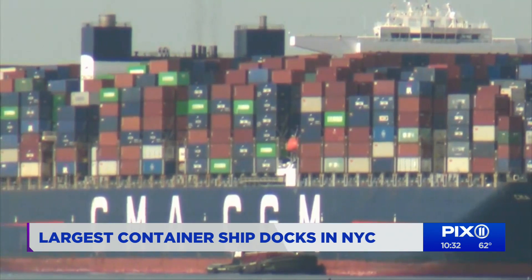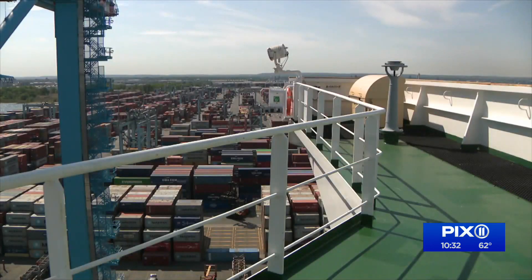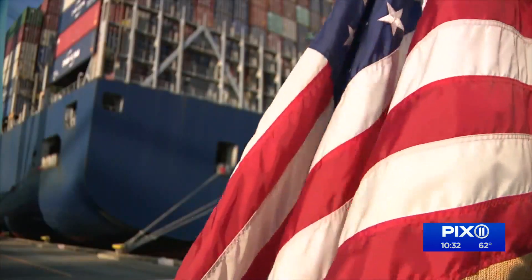This is the largest ship ever to call the U.S. East Coast. We'll set seven records in the next 11 days, and we're very proud of that. The ship departs Saturday — she will be back. In Elizabeth, New Jersey, Greg Macher, PIX11 News.